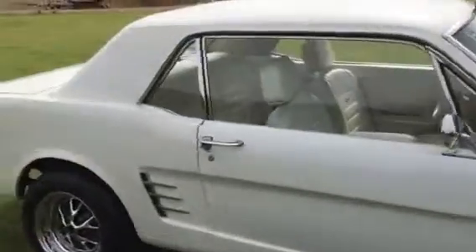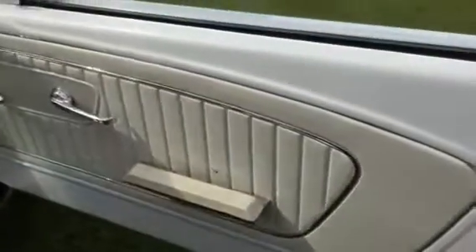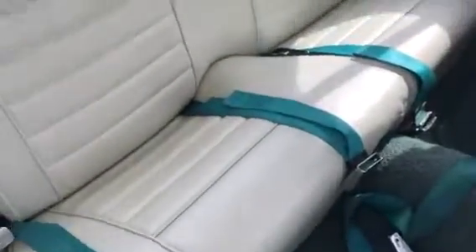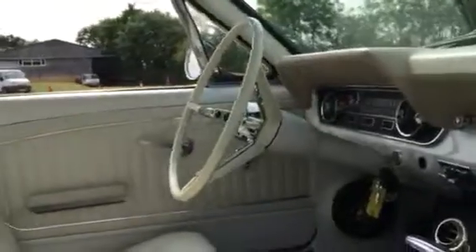The body is excellent and rust-free, and the underside is super clean. The center caps for the styled steel wheels are the proper ones. The car is in lovely shape overall — the interior is in excellent shape with retrofitted headrests. The headliner is lovely, the steering wheel is excellent.